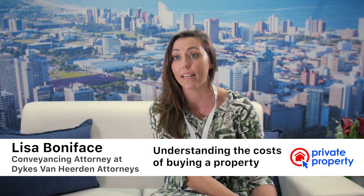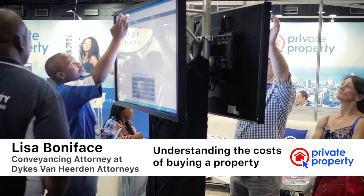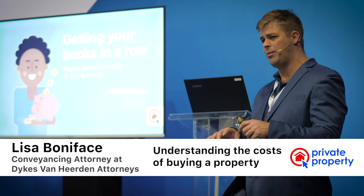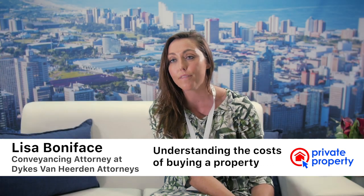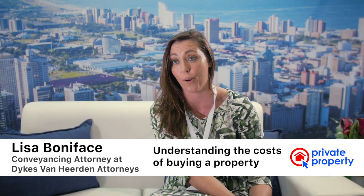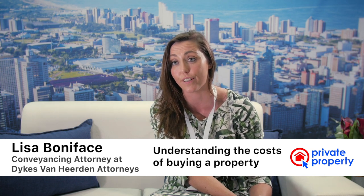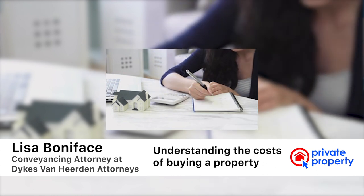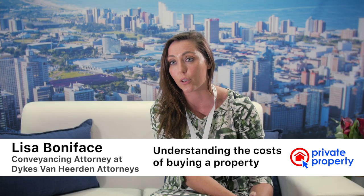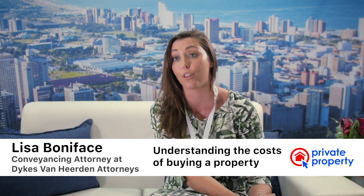When buying a property for the first time, there are so many legal consequences and obligations each buyer and seller has. For first-time buyers, it's important that they know the costs involved in buying property. Buying property is expensive, and part of the offer-to-purchase process involves the financed part. You need available liquid cash for transfer to go through at the deeds office, to cover attorney costs as well as transfer duty to the receiver of revenue. Whether there's an estate agent involved or you're doing it privately, you must have liquid cash available to cover the costs.